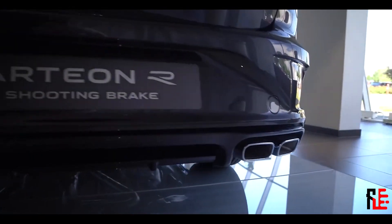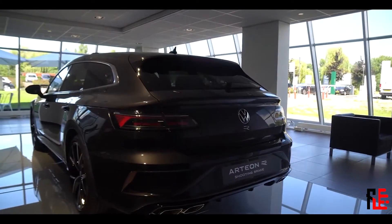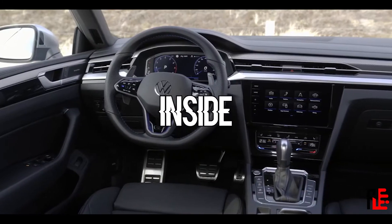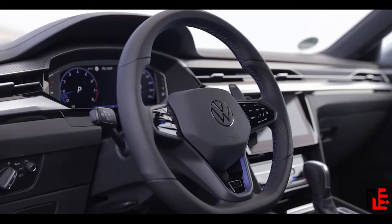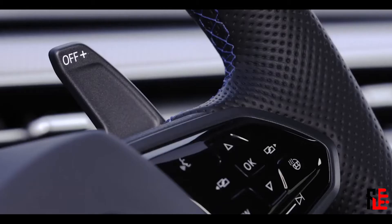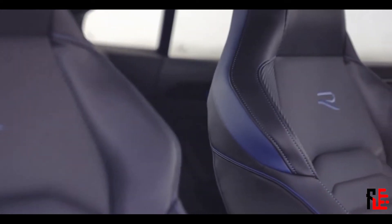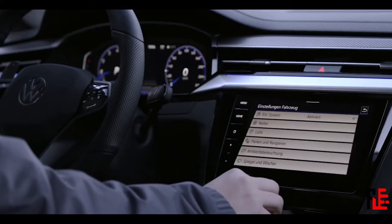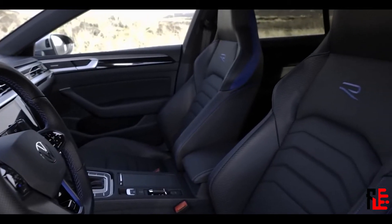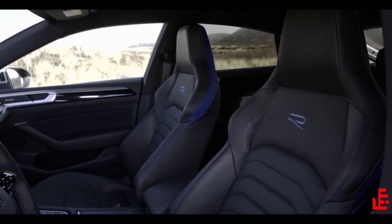Instead of the full name we only get a big R badge on the back, which looks cooler. On the inside, we get a sport steering wheel with the R logo on it, and there's also a dedicated R button on the steering wheel. The Arteon R has bigger shifters than a standard car, and if you get the car in blue, everything has a bit of blue somewhere — like the seats, the center console, the dashboard, or the gear knob.